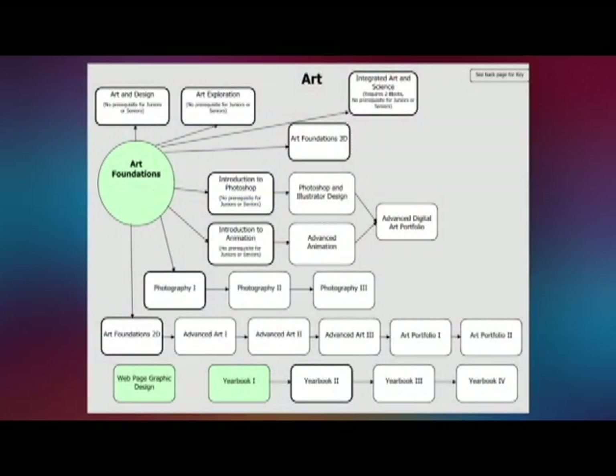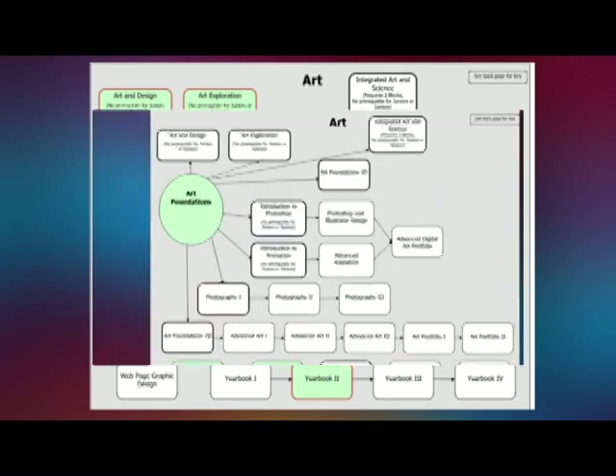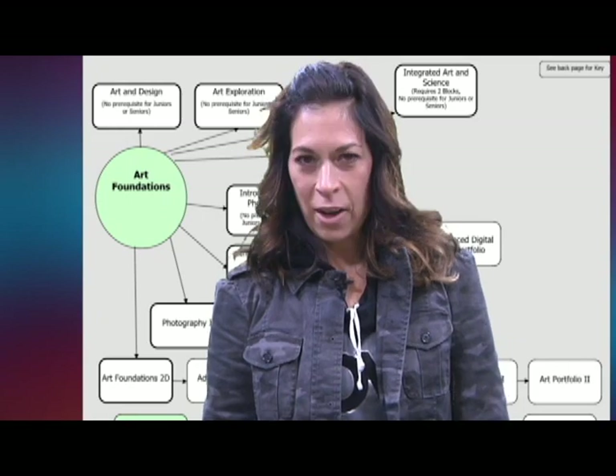Let's take a few moments to look at the opportunities in the art department for the class of 2019. It is important to refer to the flowchart in the course booklet as you are making your decisions, especially for second semester, as there are many more options after you've taken our art foundations class. Several others I will highlight now.